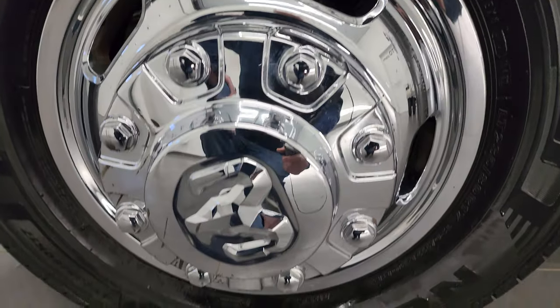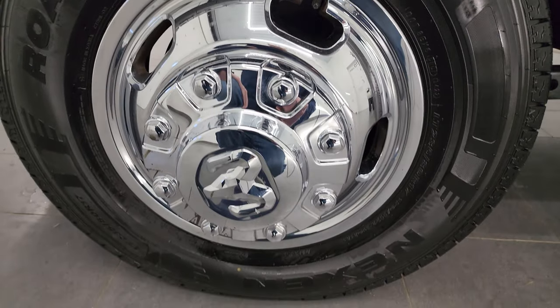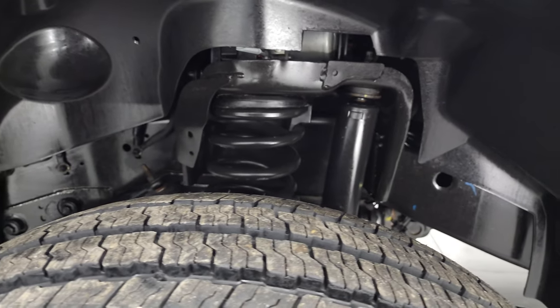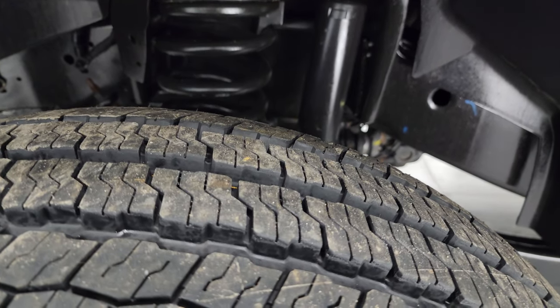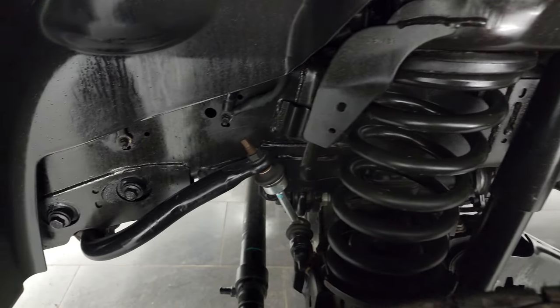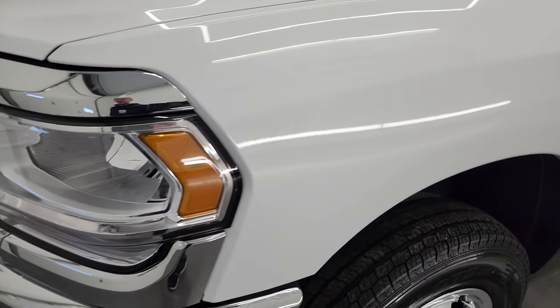This one comes with steel wheels with chrome wheel simulators — just simulators on there. It has Nexen Roadian CTX tires, LT235/80R17s, with just about all the tread left on them. The frame and underbody is exceptionally clean on this truck. This is a one-owner, clean title history, clean Carfax out of Pennsylvania.